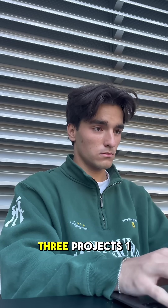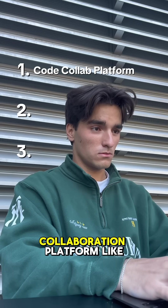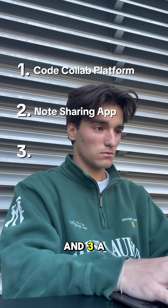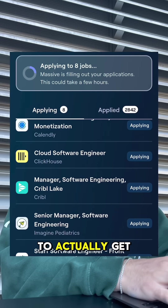Then build out one of these three projects. One, an online code collaboration platform like Google Docs but for code. Two, a course note-sharing app. And three, a university blogging application. Once you're done, to actually get the job, apply to thousands automatically using Massive.